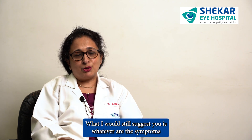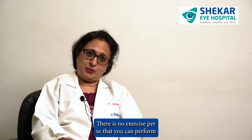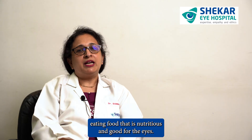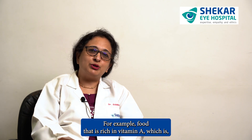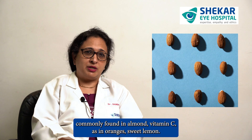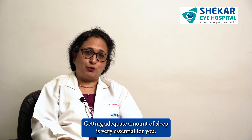Whatever symptoms you're feeling for eye pressure, please do consult us. There is no exercise per se that you can perform to reduce eye pressure. However, keeping yourself well hydrated, blinking very regularly, and eating food that is nutritious and good for the eyes — for example, food rich in vitamin A such as carrots and sweet potatoes, vitamin E found commonly in almonds, and vitamin C as in oranges and sweet lemon — all these are good for your eye health.